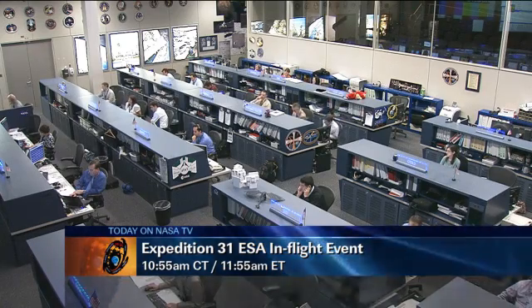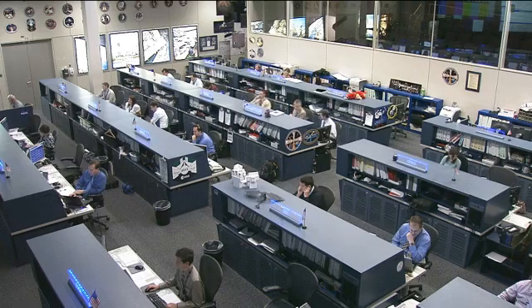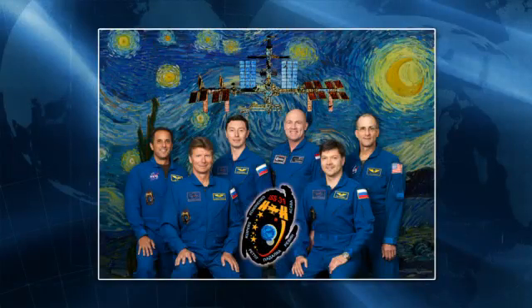Oleg Kononenko, Andre Kuipers, Don Pettit, Gennady Padalka, Sergei Revin, and Joe Acaba are continuing their activities aboard the Space Station as it orbits about 250 statute miles over the southern Indian Ocean on the northeasterly coast.